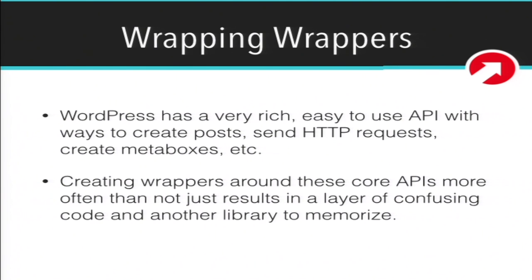This is one of my personal favorites — wrapping wrappers. WordPress has a really awesome, rich, easy-to-use API that lets you create post types, insert posts, create meta boxes, send HTTP requests, and do all these magical things. As developers — especially when newer — creating complex wrapper classes to wrap up existing functionality in WordPress can seem appealing. But we find that creating these wrappers around existing APIs more often than not just makes the code more confusing. It adds another library to maintain, and when you bring somebody else onto the project, instead of learning the API that WordPress already has, they have to learn the API you built around the API.